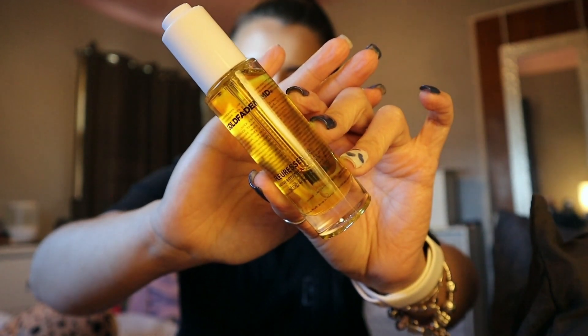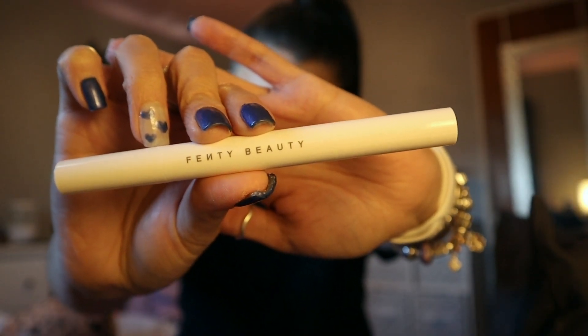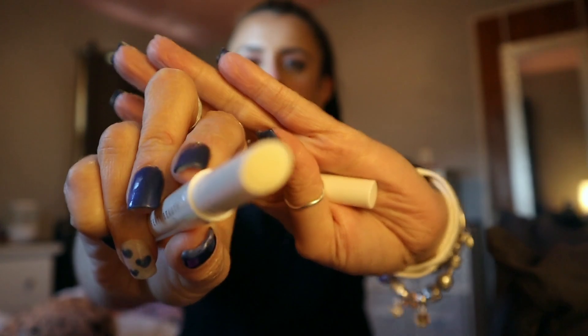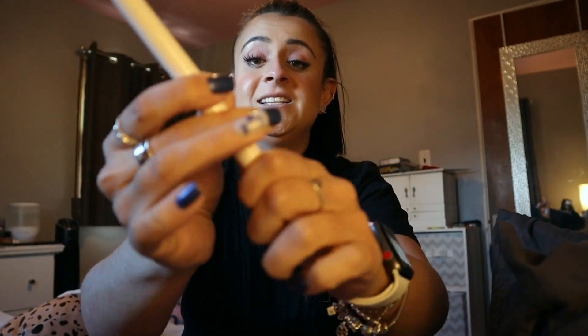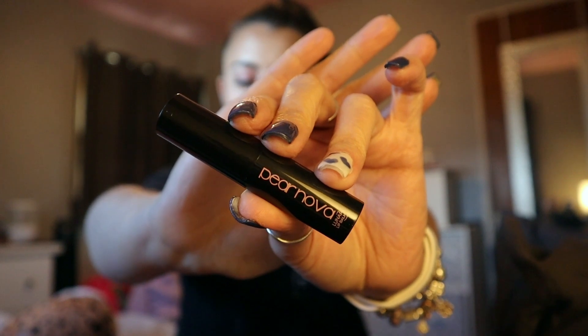Next up is the Goldfaden MD Fleuressance Native Botanical Cell Oil. After that is the Fenty Brow MVP, which is a sculpting brow wax pencil and styler. On one side you have your wax — it kind of looks like a chapstick almost — and on the other side you have this cute little brush.